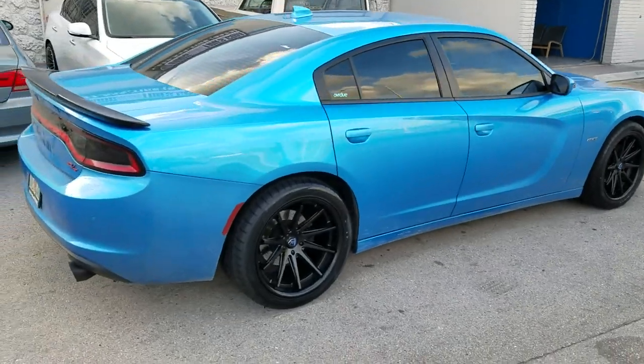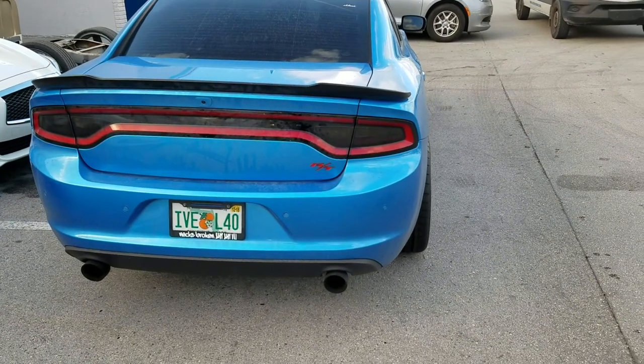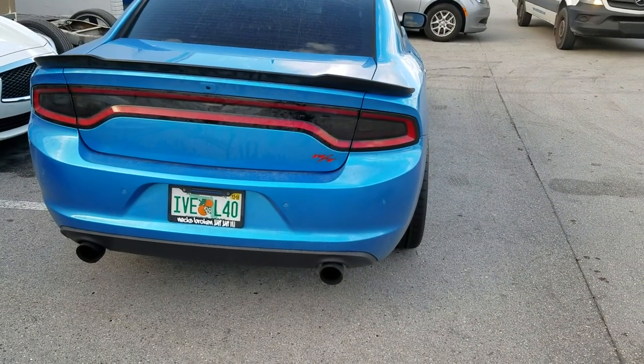Let me walk you to the back so you can see how that 20x11 fits. Very aggressive — pretty much flush with the vehicle, as you can see.